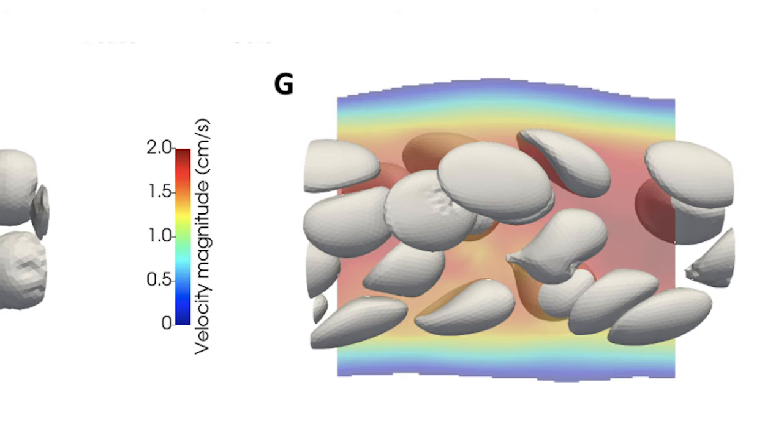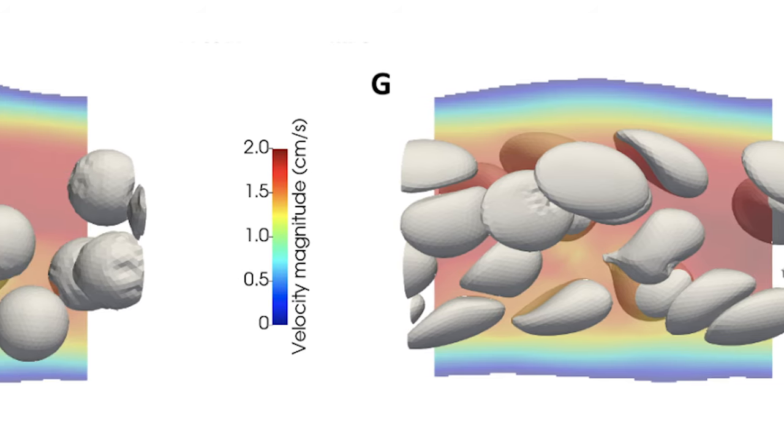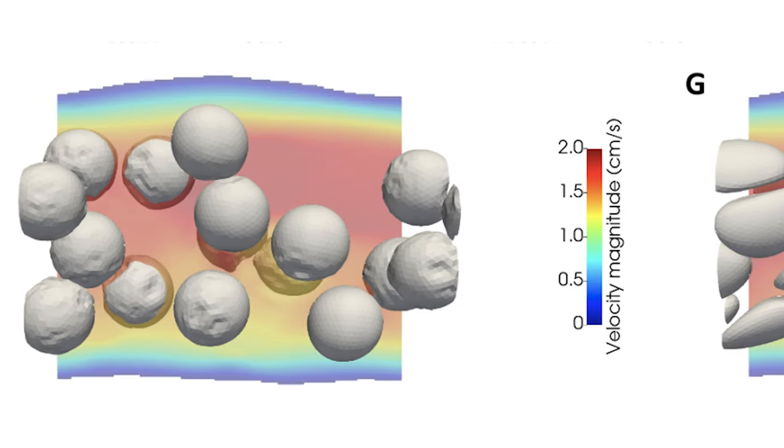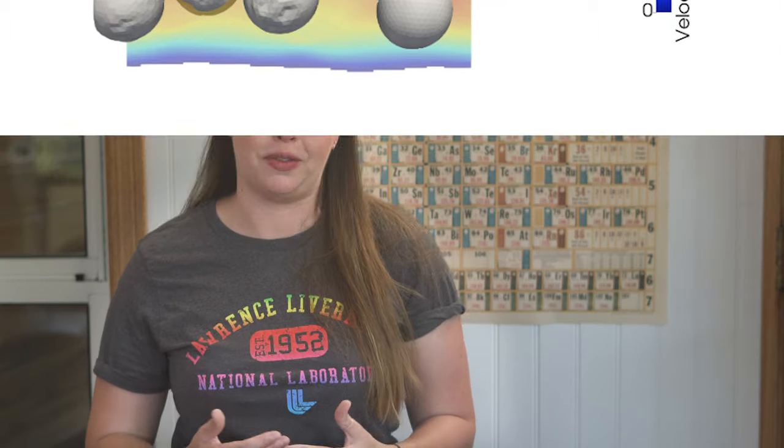With the computer model, we can see levels of detail that we just can't in the in vitro model. An in silico model allows you to turn variables on and off — things like the elasticity of the cells or certain aspects of the fluid flow — and then see what happens in response to those changes. That's not very easy or fast to do in a lab setting.